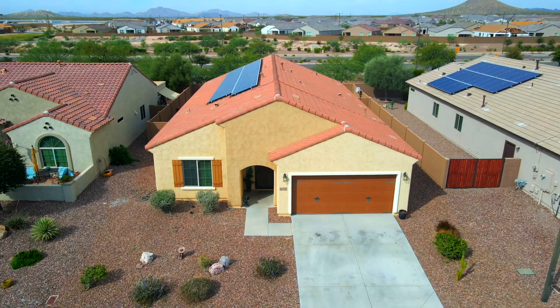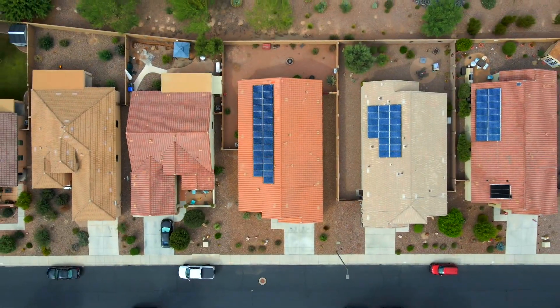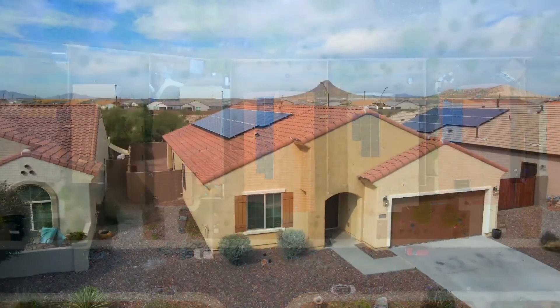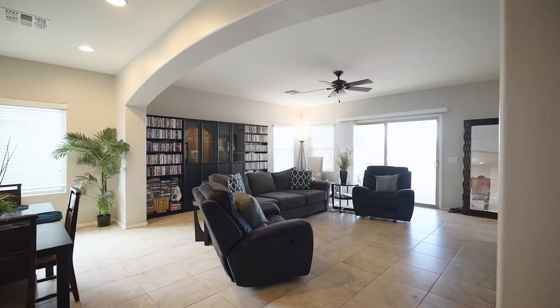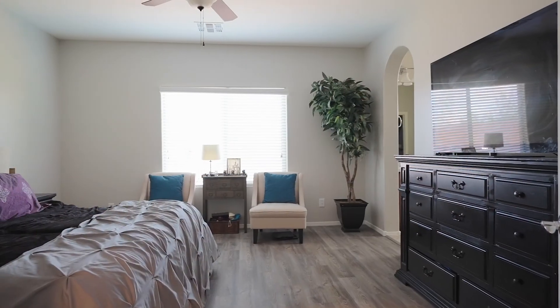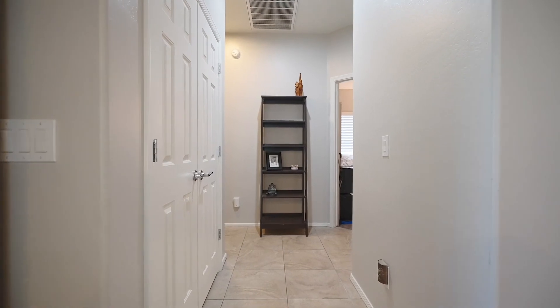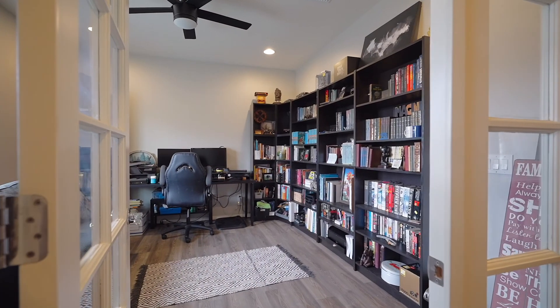Built by Pulte Homes in 2012, this home is 2,132 square feet. It sits on a single story with a two-car garage. This home is an open concept with the kitchen overlooking the great room. It has the master tucked to the back, three bedrooms down the hallway with the bathroom and laundry, and a den at the front that has the option of also being a fifth bedroom if needed.